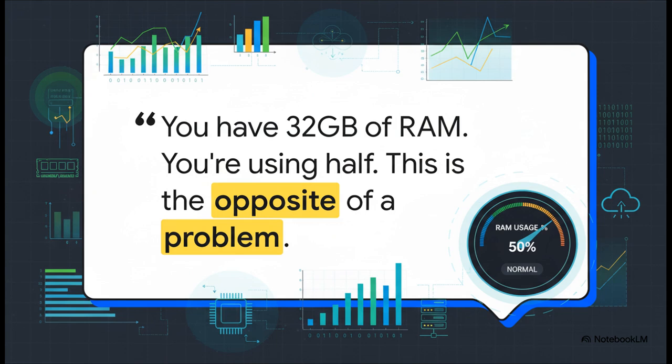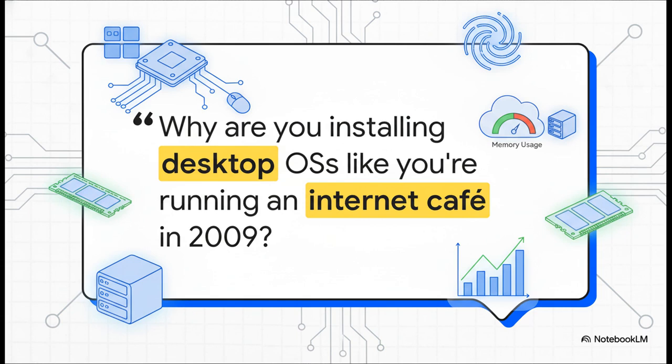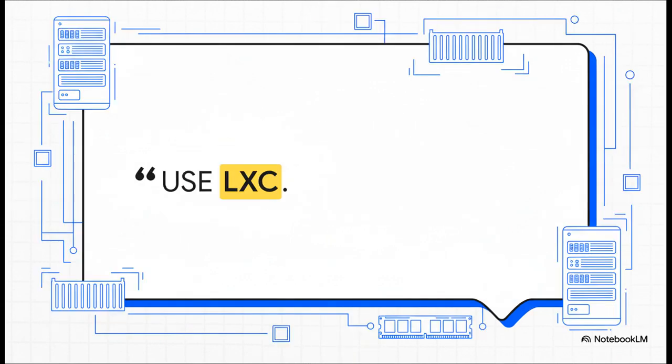Our builder jumped on the community forums and got a lot of very different opinions. The first voice to emerge from the crowd was the calm, logical one — it was like a soothing slap of reality. They basically said, hey, relax. The whole point of having RAM is to use it. This isn't a crisis; this is just your system doing its job. And then you get the more direct feedback. This group immediately pointed out what they saw as a huge flaw in the strategy: using full desktop operating systems complete with graphical user interfaces, or GUIs. You can't even whisper the word RAM in a Homelab forum without summoning the LXC enthusiasts.